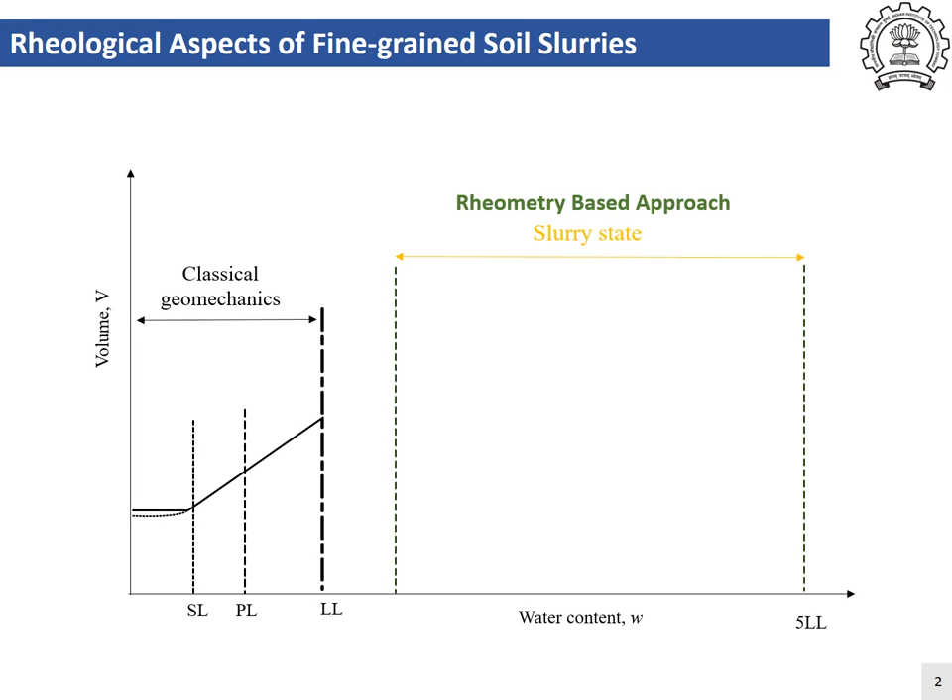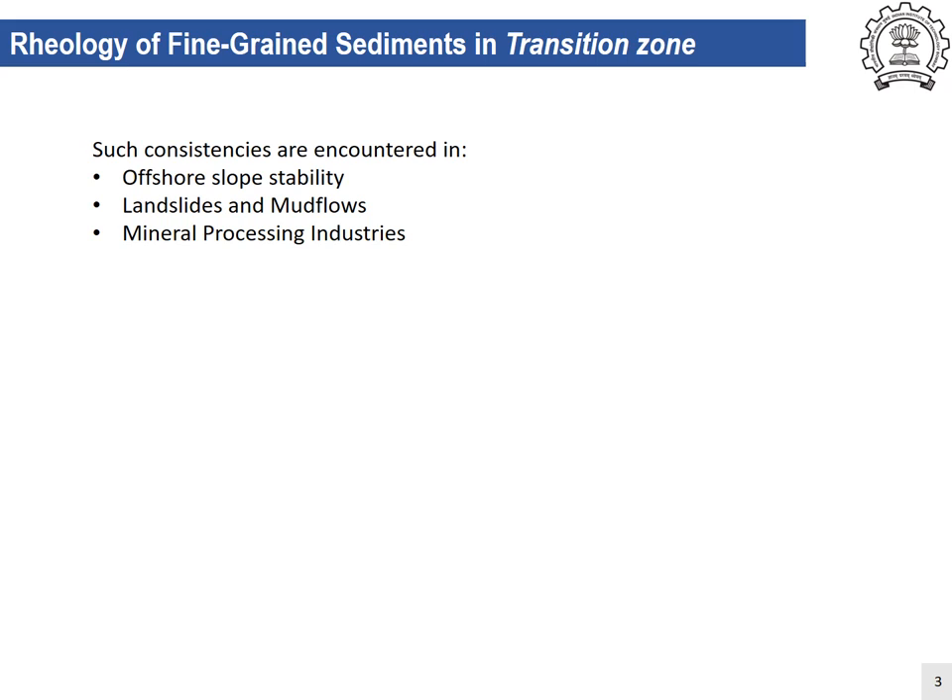The challenge in testing aggravates when the consistency is near to the liquid limit in the transition zone. The testing protocol adapted to slurries with higher water content fails due to the large shear stress required to yield the material. Such a state of material in the transition zone is often found in offshore slope stability designs, landslides, mudflows, and mineral processing industries.